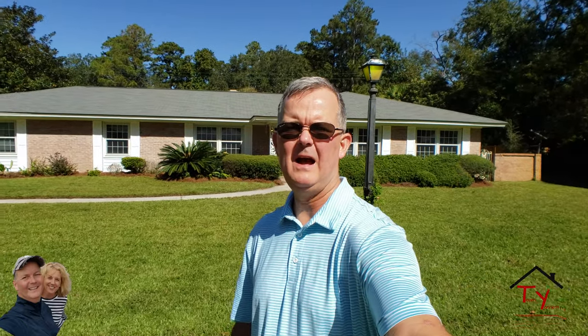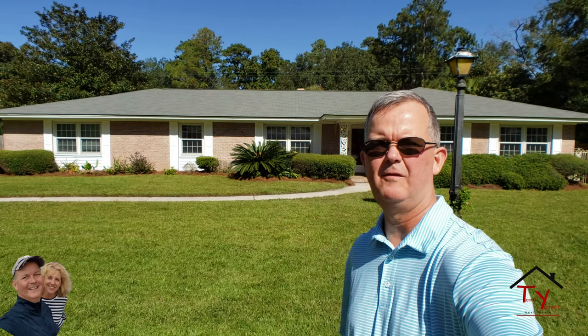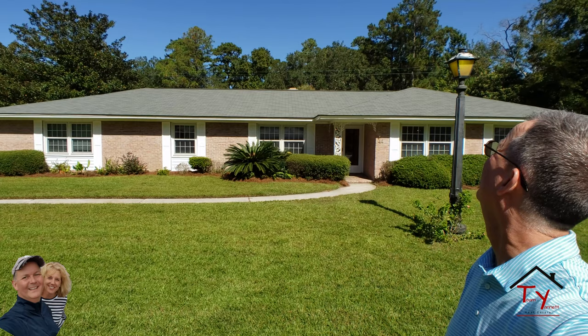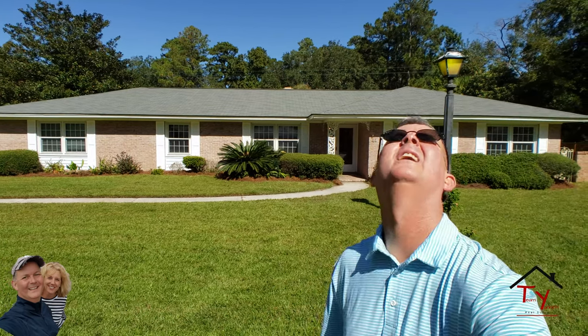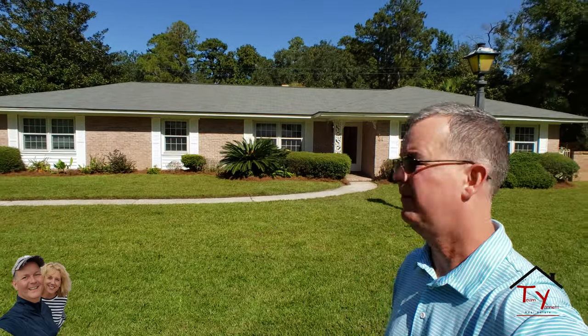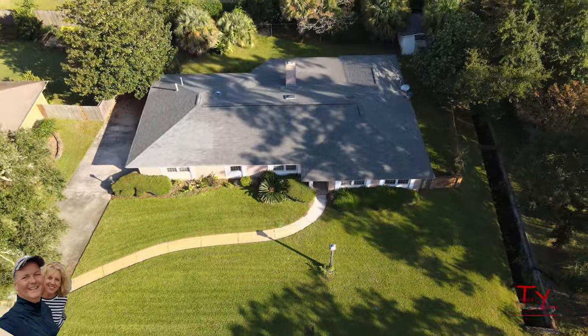Hey guys, Ed Jeanette here out in the absolutely beautiful Isle of Hope, in front of one of our featured listings at 44 Janeswood. It is a spectacular day — not a cloud in the sky, it is absolutely gorgeous. Let's go inside, I'll give you a quick tour and you can kind of check it out.